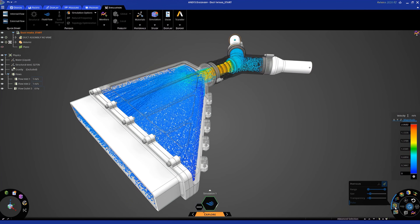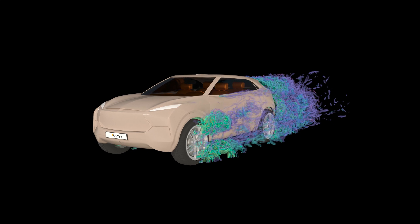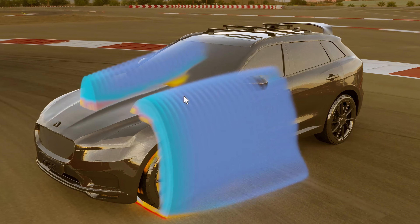Our focus is really trying to predict how things work. We call it simulation, but at the heart of it we try to predict physics and tell people how something's gonna respond to the real world when it's designed, and really focus on the accuracy of the solutions, but also the speed of the simulation.